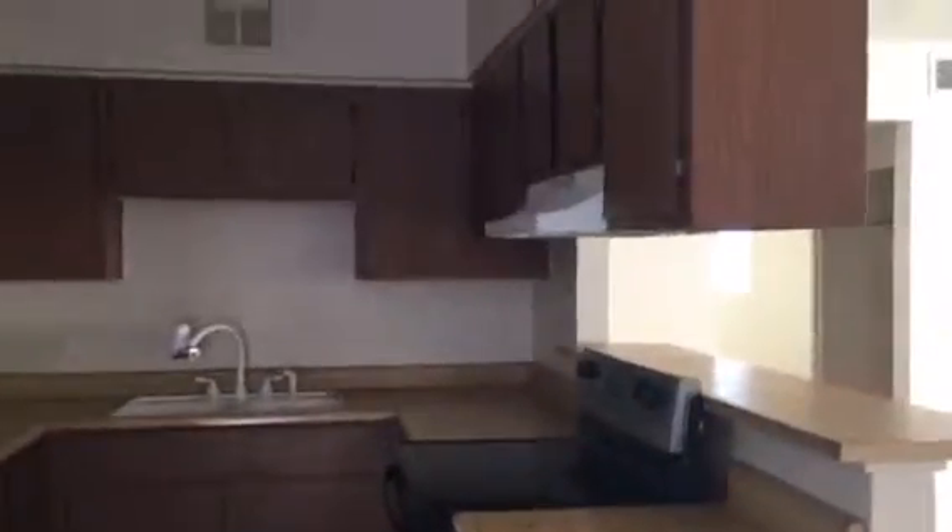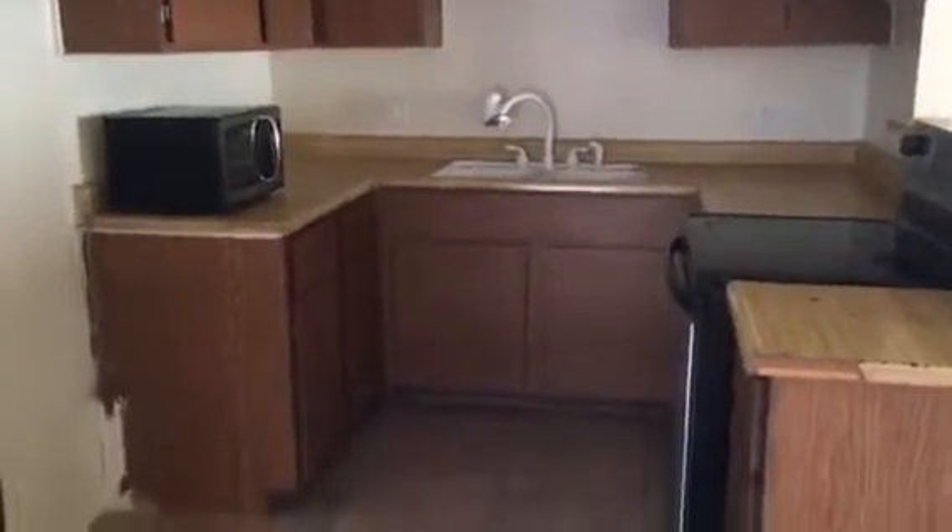Here we look at the kitchen. The whole apartment was just painted. Electric stove. Closet right here.